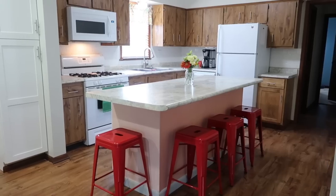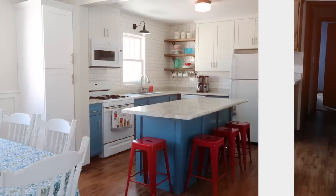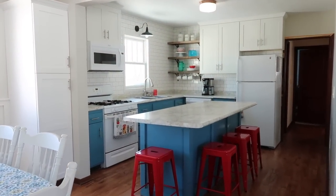Today we're excited to show you the before and afters of our kitchen update and we'll also do a breakdown of what it cost us as well. Hope you like it.